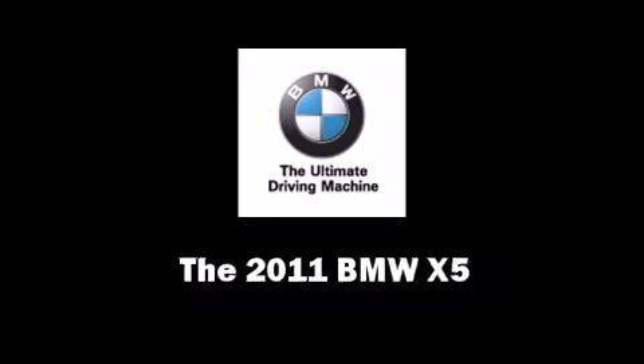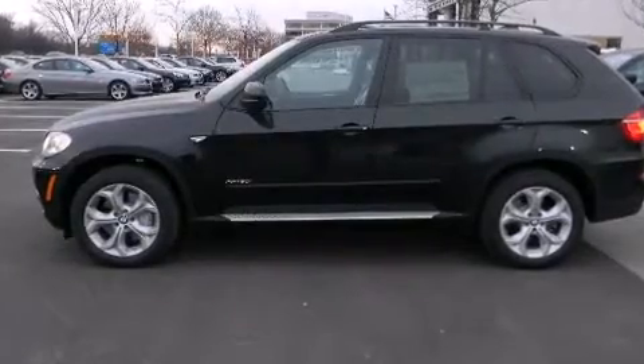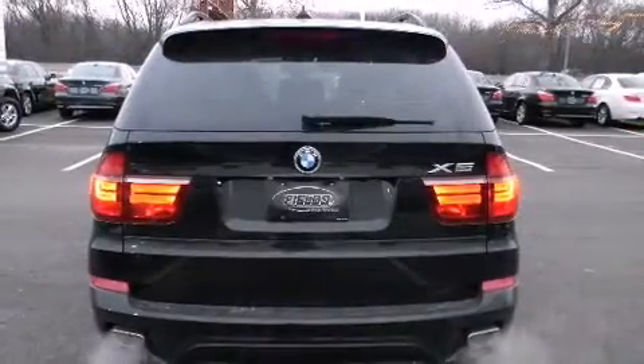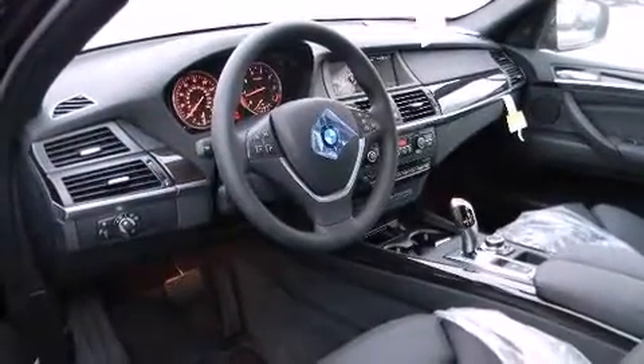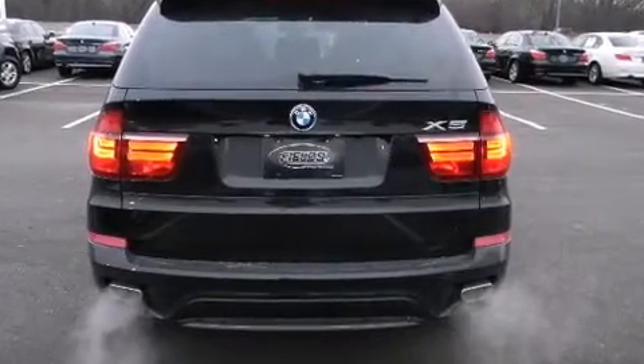Come test drive this 2011 BMW X5. Under the hood, you'll find an eight-cylinder engine with more than 400 horsepower, and all-wheel drive keeps this model firmly attached to the road surface. Well-tuned suspension and stability control deliver a spirited yet composed ride and drive.